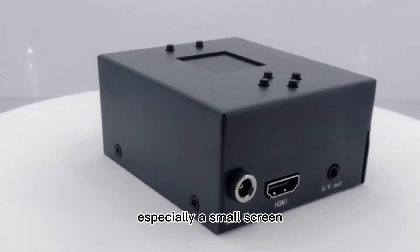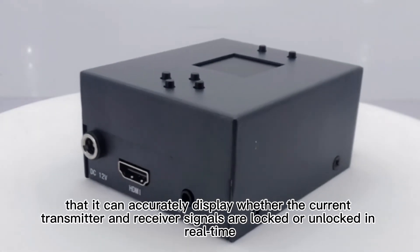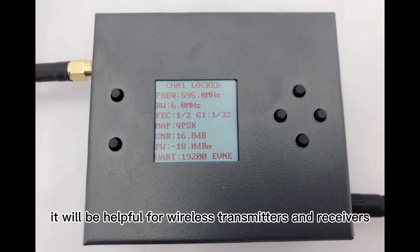If there is a function, especially a small screen, that can accurately display in real time whether the current transmitter and receiver signals are locked or unlocked, and can display the current signal strength in real time, it will be very helpful for wireless transmitter and receiver operators.